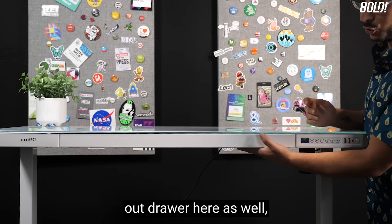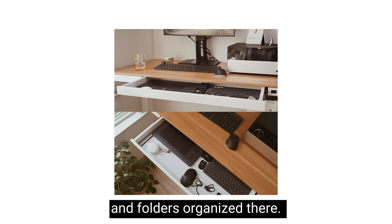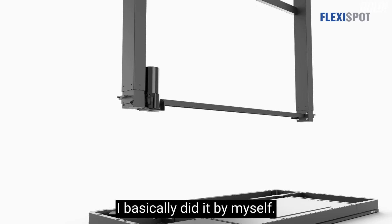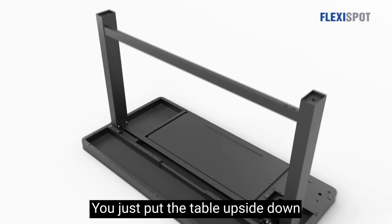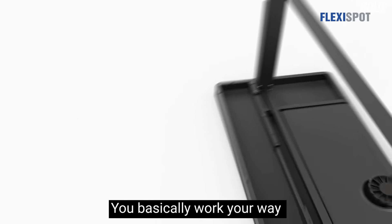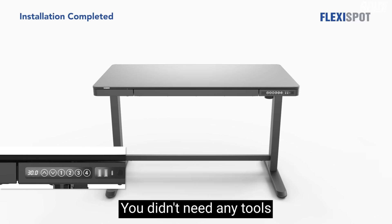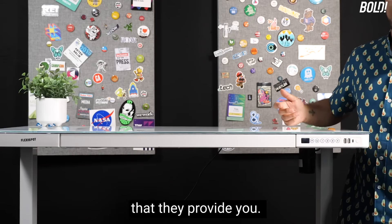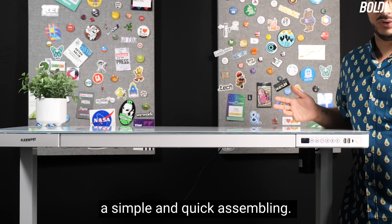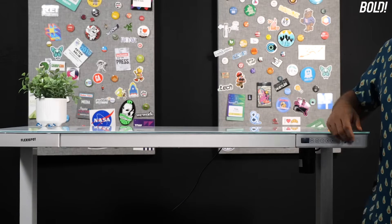There's also a pull-out drawer so you can keep papers, files, and folders organized. Assembly was really easy — I basically did it myself. You just put the table upside down, mount the legs onto it, and work your way from the top down. It took just a couple of minutes and didn't need any tools other than the allen keys they provide. It's very sturdy.